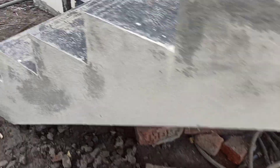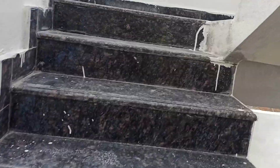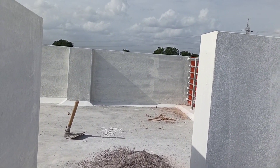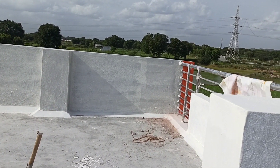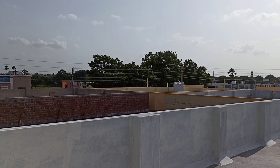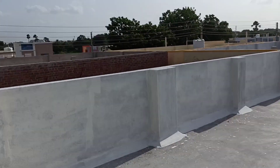This is a north-facing 2BHK independent house in a gated community at 65 lakhs, negotiable. You can see my contact details on the screen or via the link in the description. Thank you so much for watching the video — please do subscribe to our channel.